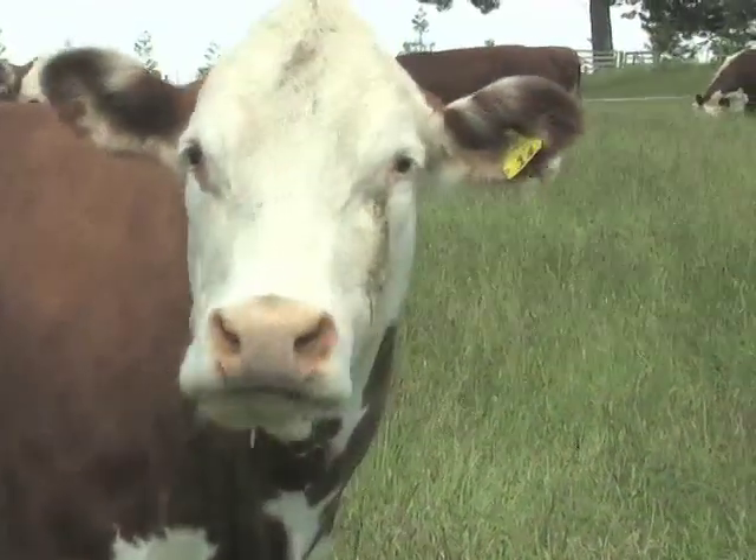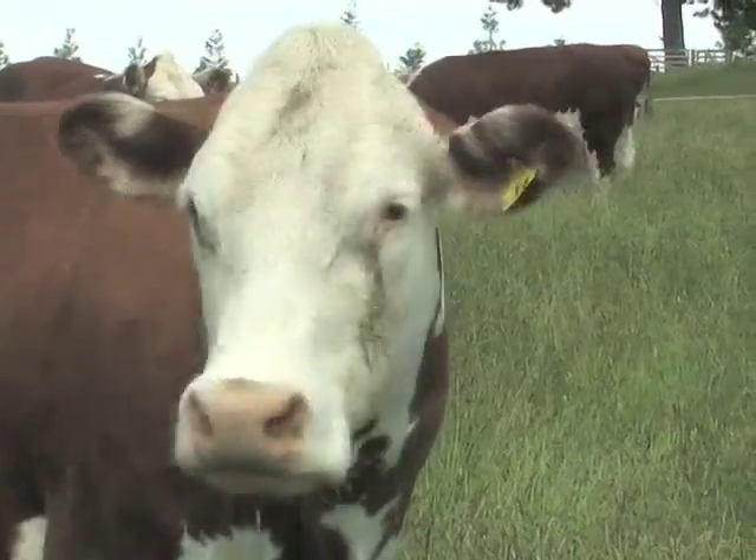I've been using Nitrosol liquid fertiliser for 40 years. My purpose is to grow my cows and my stock as quick as I can and achieve the best results. So that's what I'm looking to do. And I would say that that's what Nitrosol has done. It's helped me to achieve the level that I've got to.